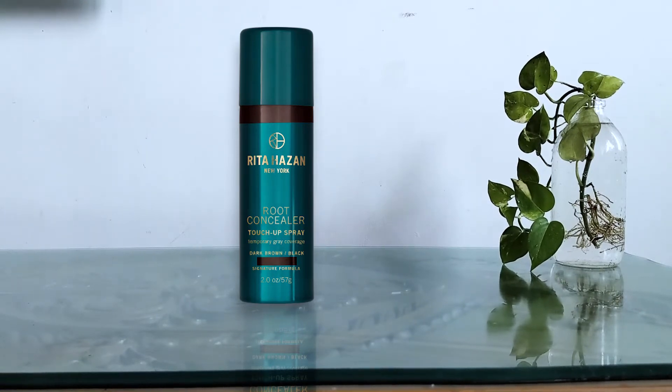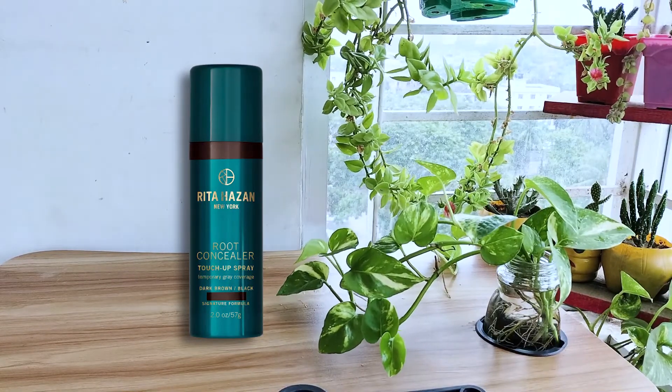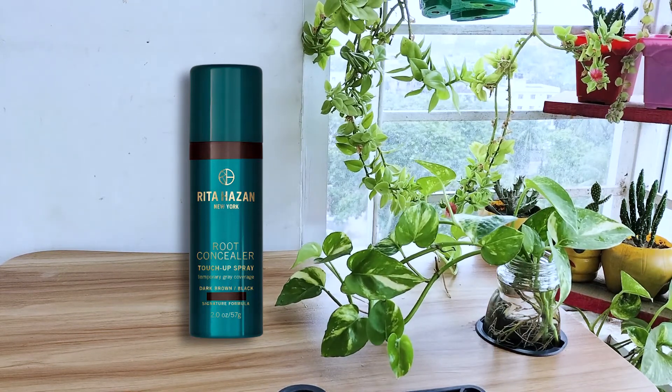Rita Hazan is easy to use and it doesn't run or rub off with normal use. It will run onto a headband or towel if you rub it. As for the dark blonde color, it interestingly blends perfectly with darker strawberry blonde hair in between color appointments. A little goes a long way. It doesn't flake, run, or cause film buildup. The pigment is water and sweat resistant so it doesn't stain skin or your bed sheets.